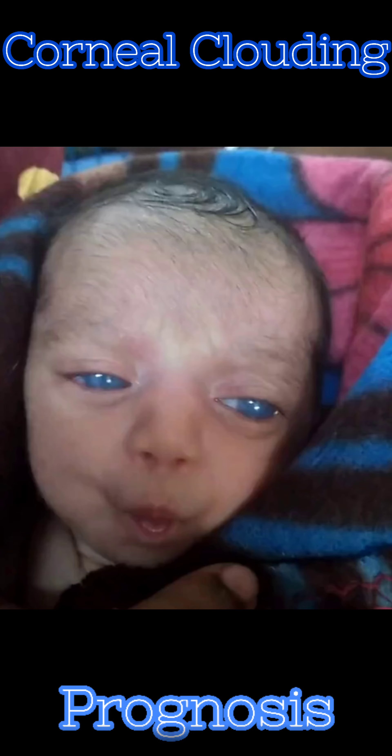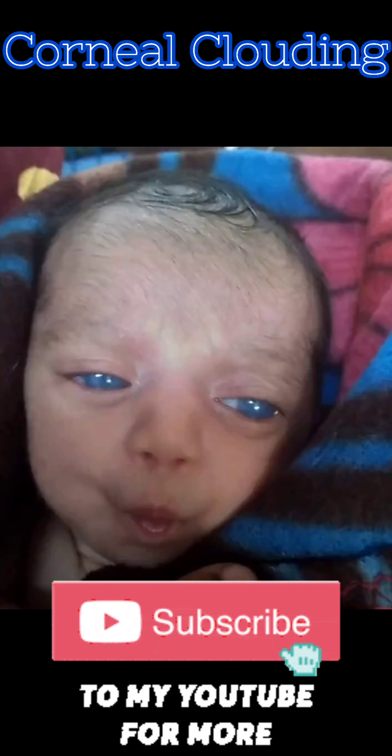Thank you for listening. Please like, share, and subscribe for more such videos.